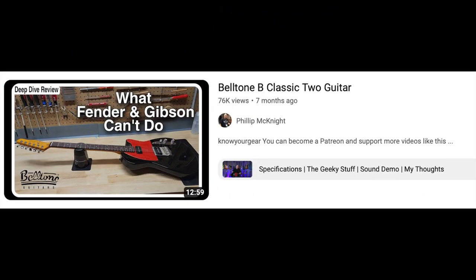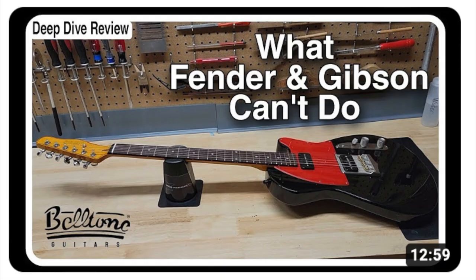Then I did the Beltone B Classic guitar. Beltone is a small brand made here in the US. Fantastic guitar — one of the best playing and sounding guitars I've played. It's kind of like a Tele meets a '59 Les Paul. That one had the '59 Les Paul neck; I wish it had the smaller neck, which they do make. I can see myself one day buying one. I can't just buy every guitar that comes to the channel.